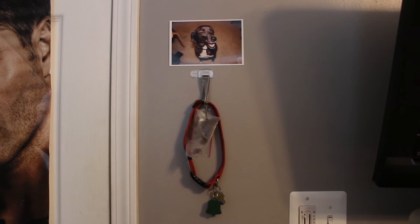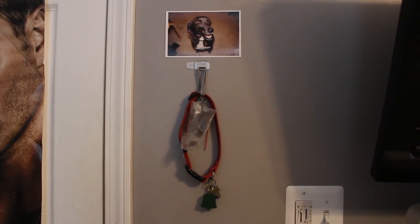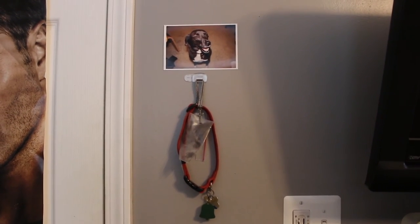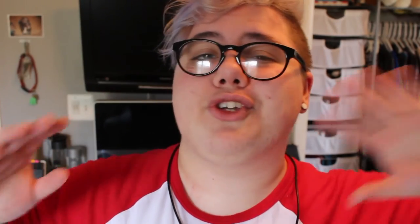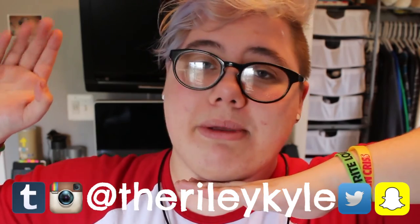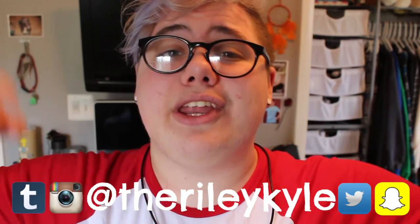Up here is a little memorial for my dog Sadie, who we had to put down at the beginning of December. She was my best friend and I decided to keep her collar here and a little picture of her to remember her by. Well, that was my room tour everybody! I really hope you enjoyed this video. Make sure you follow me on all of my social media at TheRileyKyle — the links will be below, as well as the link to Michaela's video. If you did enjoy, give it a big thumbs up and comment below what are three of your favorite things that you have in your room. I love you guys and I will see you on Tuesday. Bye!